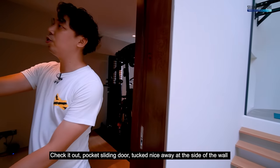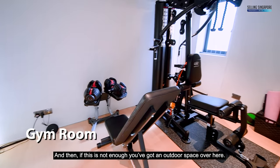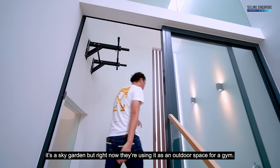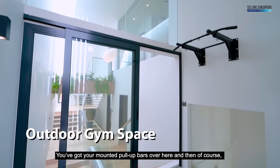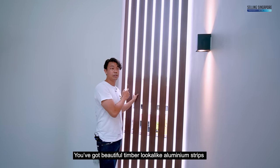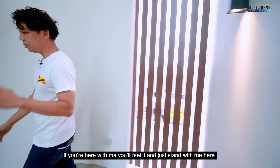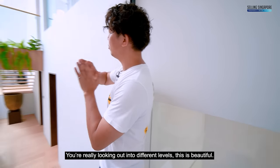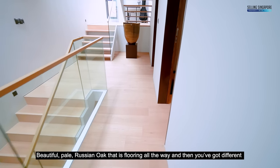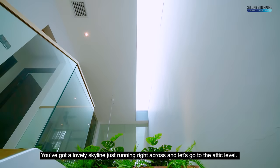Next door, behind a pocket sliding door, is a full gym for him and her. Adjacent to this is an outdoor space — initially designed as a sky garden — now used as an outdoor gym with mounted pull-up bars for HIIT workouts. Beautiful timber-look aluminum strips provide privacy. As it's north-south facing, you get excellent natural ventilation. Looking out, you enjoy views across different levels of the home with pale Russian oak flooring and a lovely skyline.